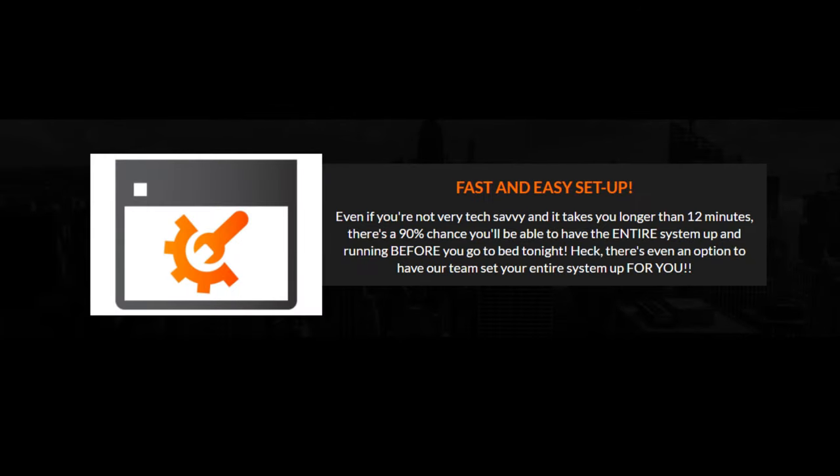Fast and easy setup. Even if you're not very tech-savvy and it takes you longer than 12 minutes, there's a 90% chance you'll be able to have the entire system up and running before you go to bed tonight. There's even an option to have our team set your entire system up for you.